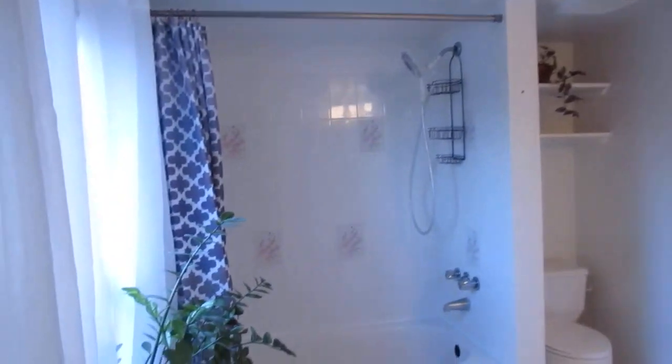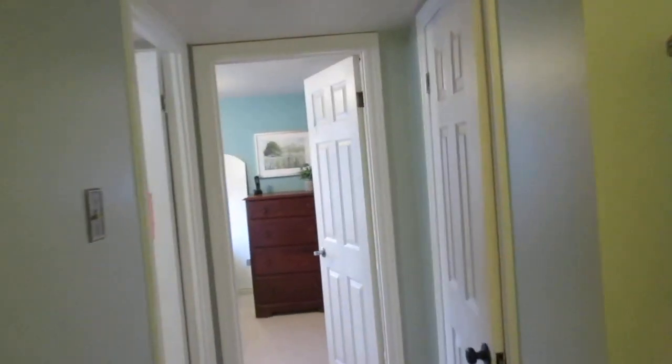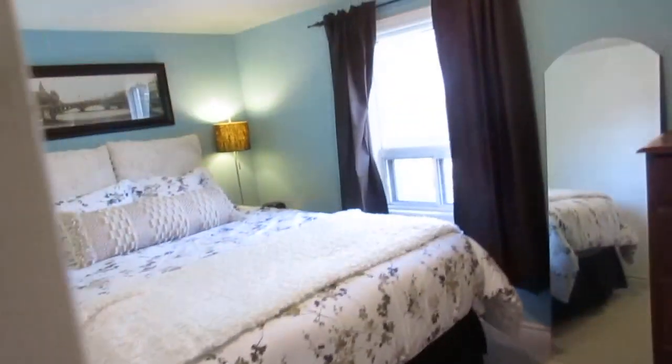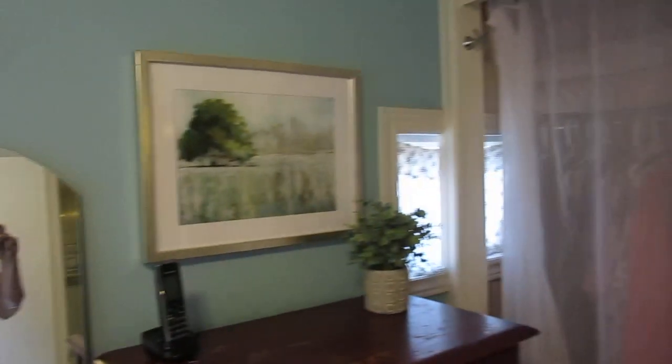Up here on the second floor, they've renovated the bathroom — it's nice and big, with lots of natural light from the south-facing windows. There are two bedrooms up here plus tons of closet space. Bedroom two has nice broadloom and thermopane windows, and the master has good light, a couple of windows, and an entire wall of closet space plus an additional closet.